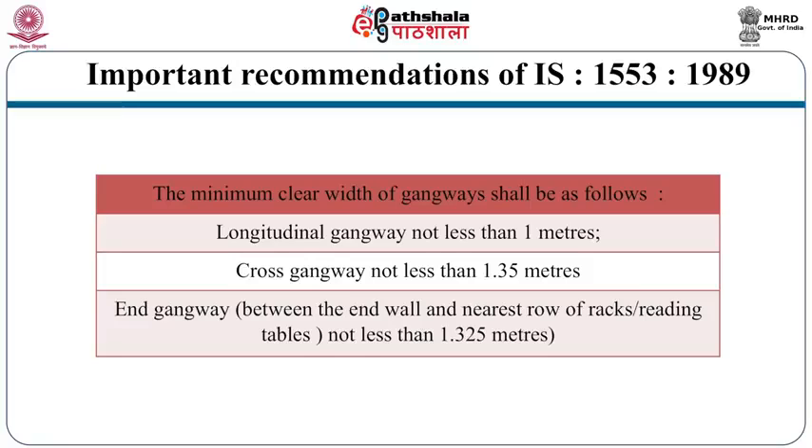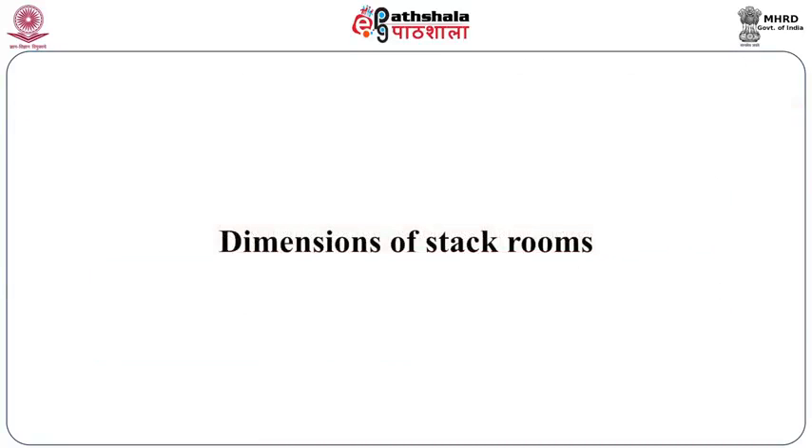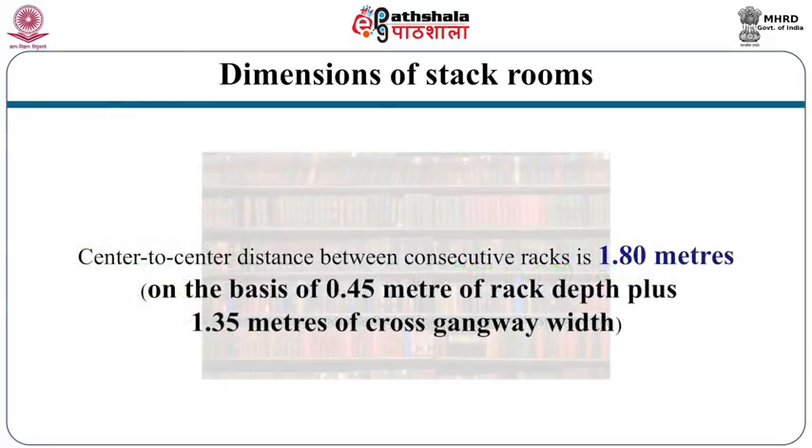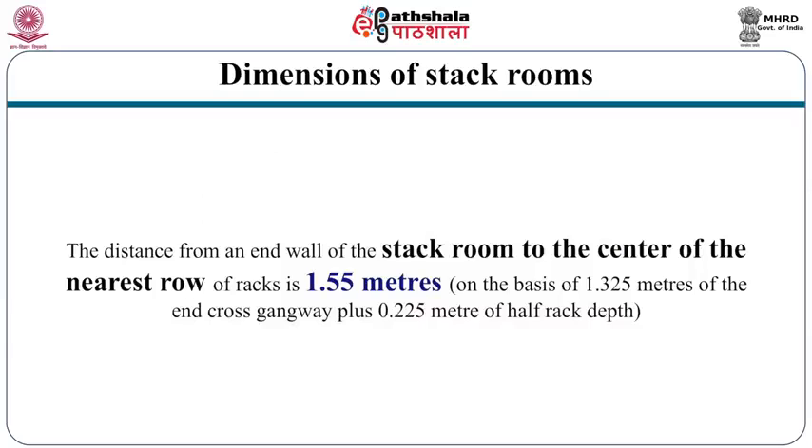Other important recommendations of IS 1553-1989: each floor shall be at one single level to facilitate movement of book trolleys. Each unit rack (2 meters long) houses 700 to 750 volumes, and one square meter of stack room area houses about 150 volumes — useful for estimating stack room area. For instance, for a stack room for 1 lakh volumes, divide 1 lakh by 150 to get the required square meters. Center-to-center distance between consecutive racks is 1.80 meters, and the distance from one end of the stack room to the center of the nearest row of racks is 1.55 meters.